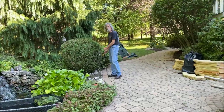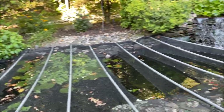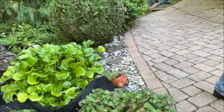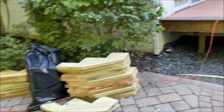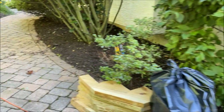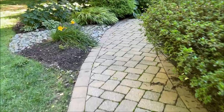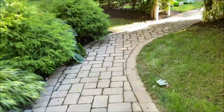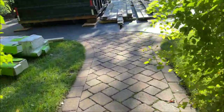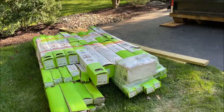Say hi to daddy Bob. We lost Lacey — she had to go in the garage. Let's go see what Lacey's doing.